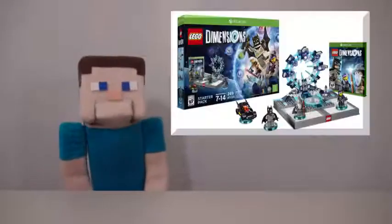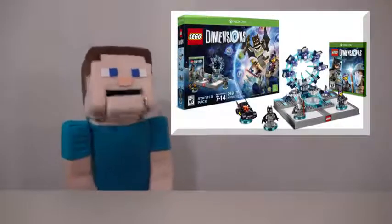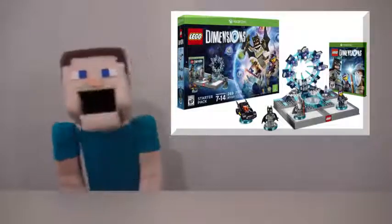Hey kids! Posty here! And today we're talking about LEGO Dimensions, because they've just announced brand new sets that are going to work with the original game.